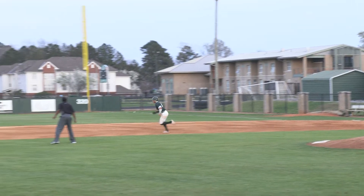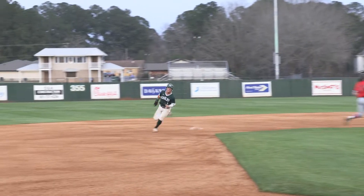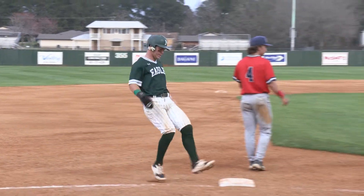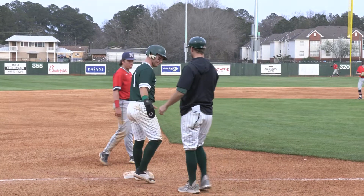Pretty good lead there by Thomas. That's driven down the right field line — Luke's got a base hit. And that's going to move Bridley Thomas from first to third. Runners will be at the corners with one away.